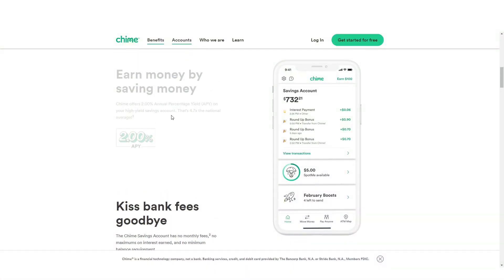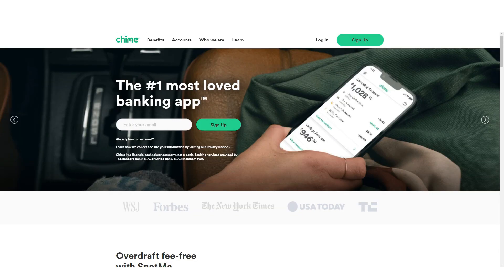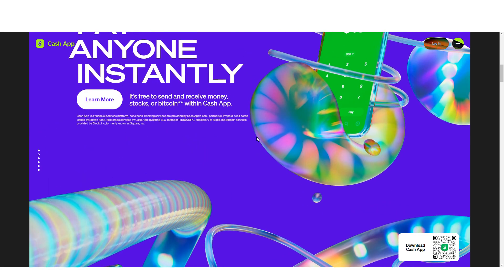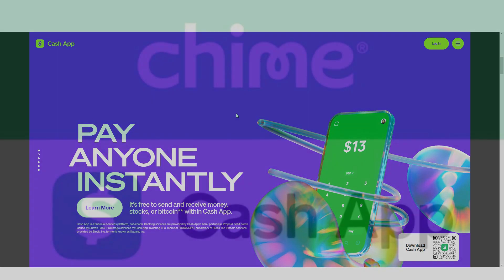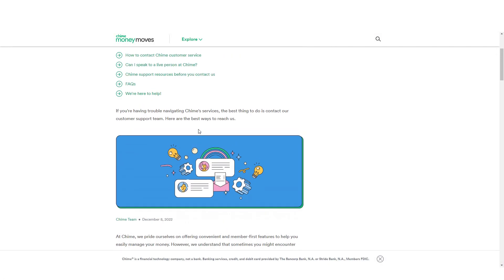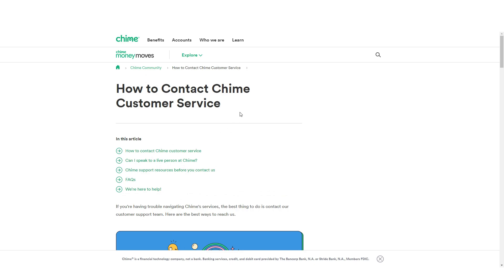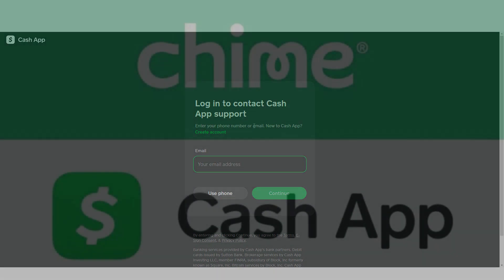Chime has higher limits for transactions, allowing users to send up to $2,000 per day and $10,000 per month. Cash App's limits are lower, with a maximum of $250 per week for unverified users and $2,500 per week for verified users. Chime provides customer support through in-app chat, email, and phone, while Cash App offers support primarily through email and in-app messaging with limited phone support.